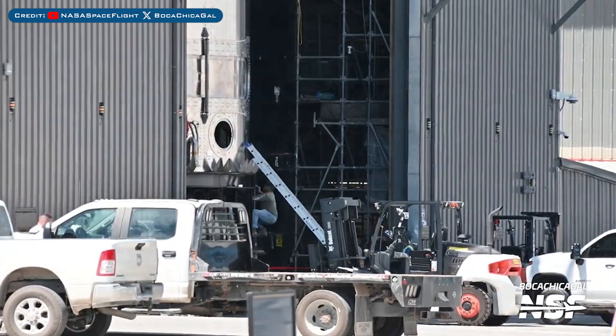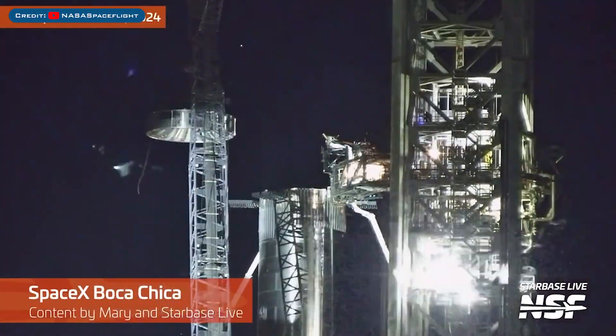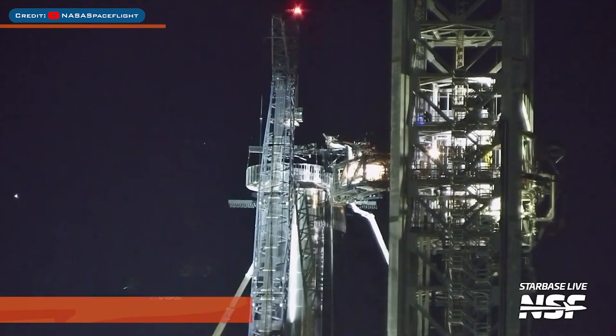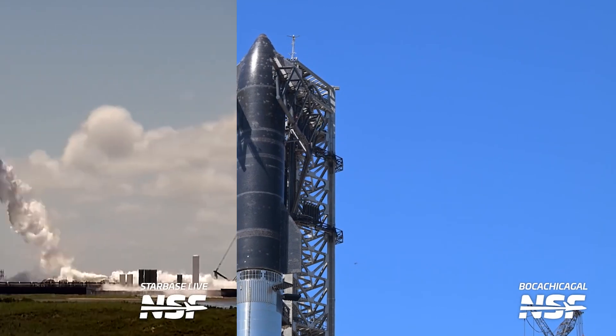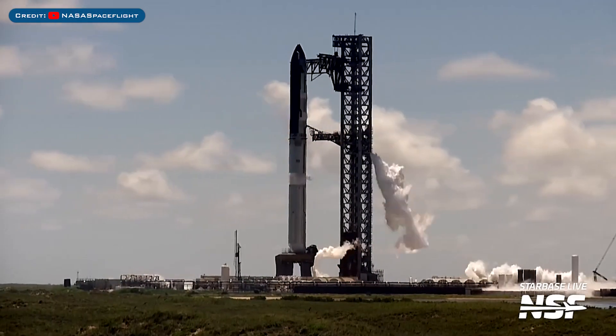The payload section for Starship 34 was seen being put on a transport stand. Before stacking Ship 30 on Booster 12, they added the hot staging ring to Booster 12. Then, as we saw last video, Ship 30 was stacked on Booster 12. SpaceX did some full stack testing of Starship and Super Heavy stacked for Flight 5.